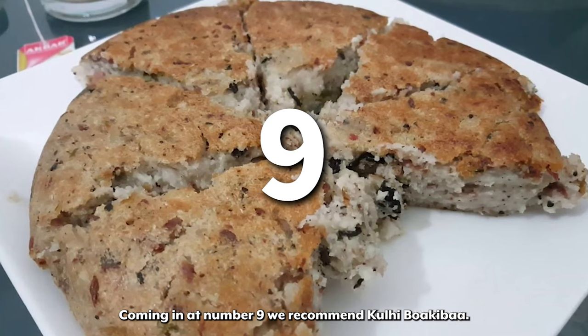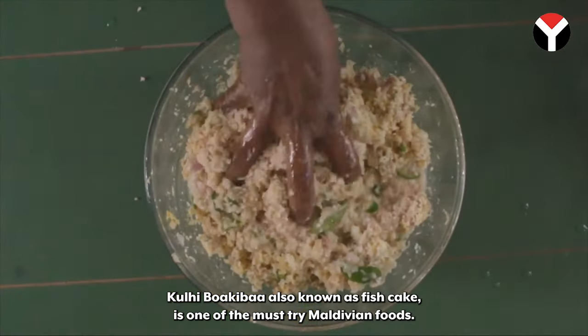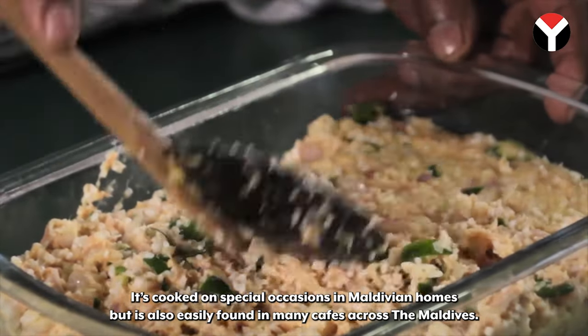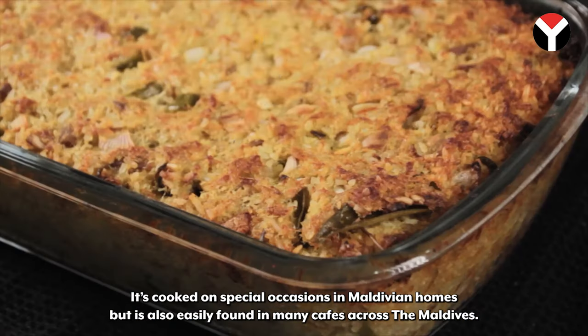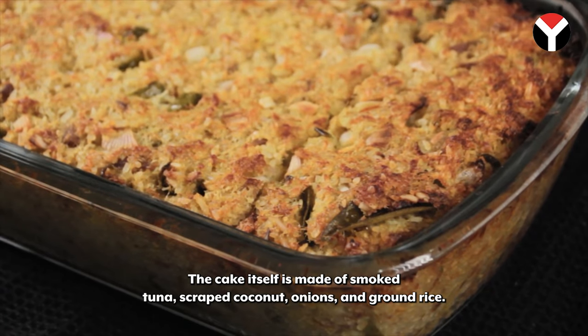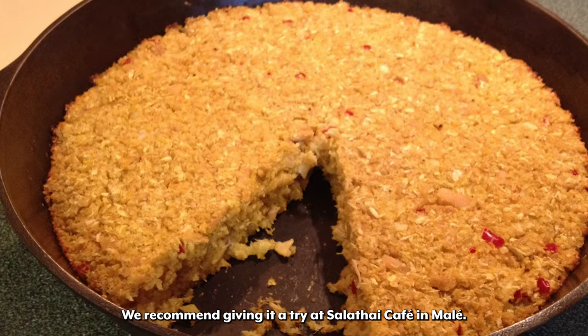Coming in at number 9 we recommend Kali Boki Bar. Kali Boki Bar, also known as fish cake, is one of the must-try Maldivian foods. It's cooked on special occasions in Maldivian homes but is also easily found in many cafes across the Maldives. The cake itself is made of smoked tuna, scraped coconut, onions, and ground rice. We recommend giving it a try at Salathai Cafe in Mali.